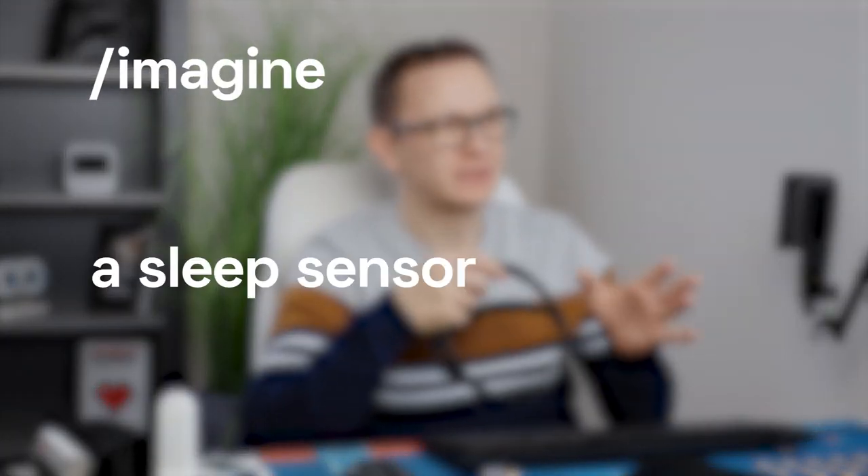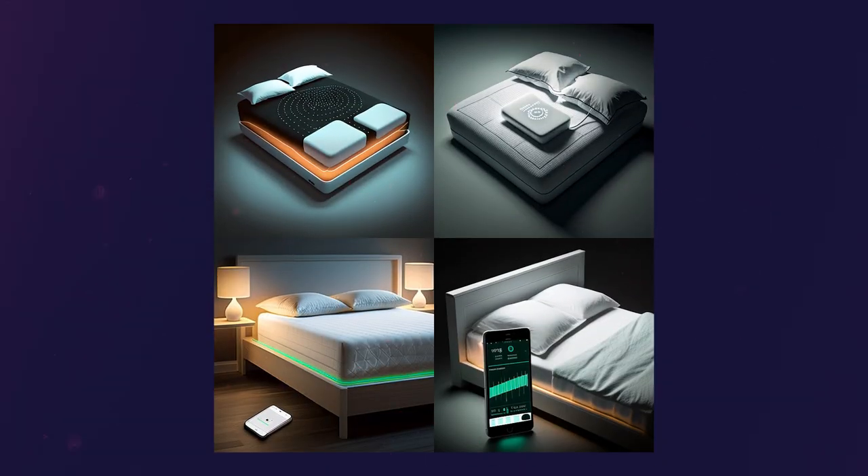The third prompt was a sleep sensor that goes under the mattress to measure sleep quality — quite a common thing. There are many technologies that can go under the mattress measuring breathing patterns, heart rate, and movement during the night. But this is simply the worst example of all 11 I'll show. In the first two pictures, the bed has a light under it — how could you sleep with green or orange light disturbing your patterns? On the top right, the sensor is bigger than a human being. On the bottom right, you just have a smartphone app with no actual sensor visible. I don't think MidJourney could come up with a better design than what we already have on the market.